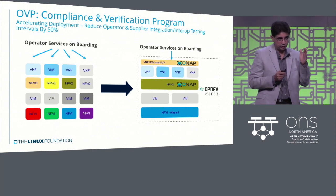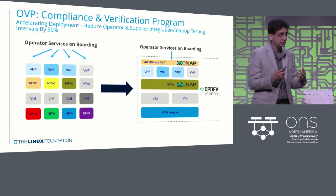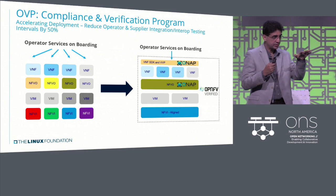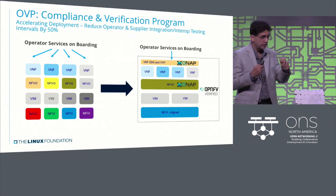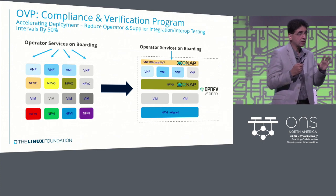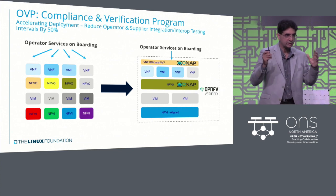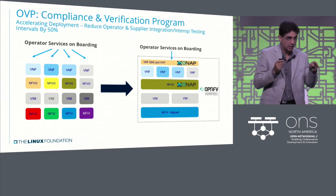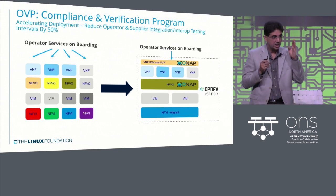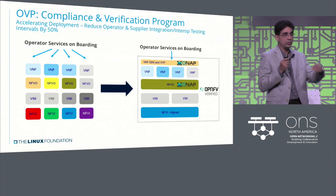If you want to onboard services — and Marissa said this — how do you take a service-centric view? That's what the operators care about. Everything below is just a box or software. You can see the colorful nature here. Normally colors are great, but in this instance colors are bad, because every color adds time — a different flavor of NFVI with a different VIM, a different NFEO, and a different VNF.